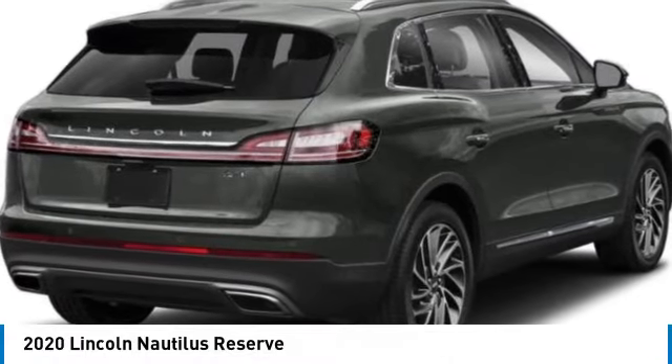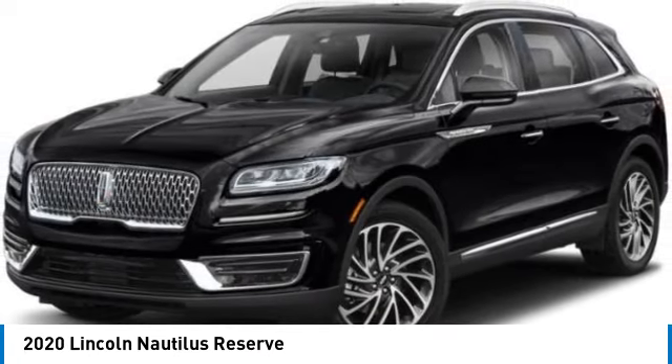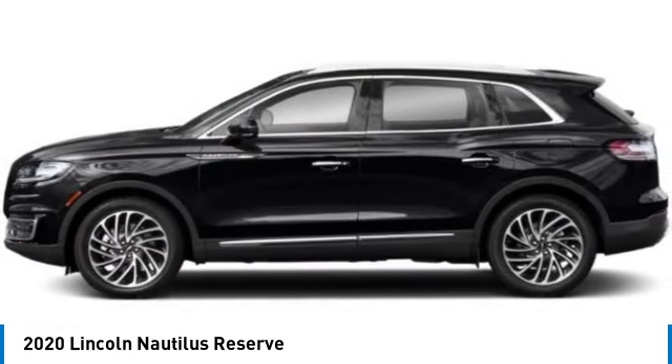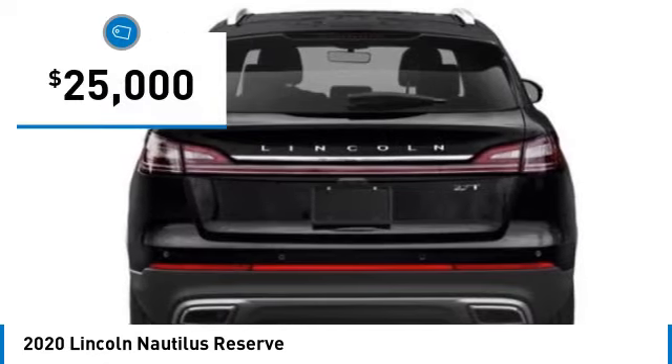You are going to love the 2020 Lincoln Nautilus. The Lincoln Nautilus crossover provides you with all the functionality you need in a vehicle. Plenty of space, lots of safety and technology options, and a high-end interior feel makes this the perfect vehicle — and it is priced below $25,000.